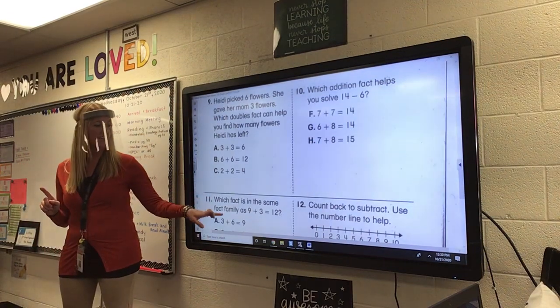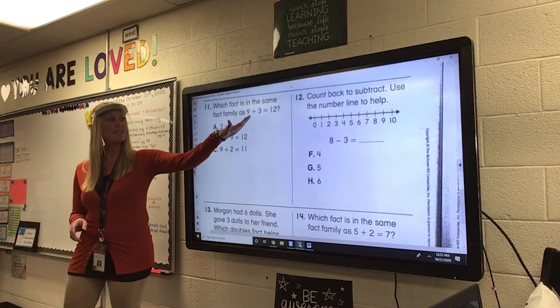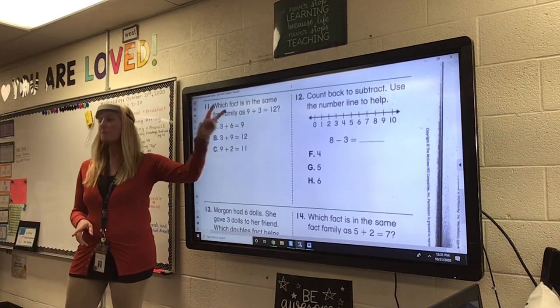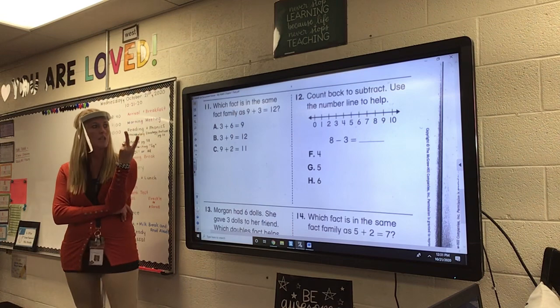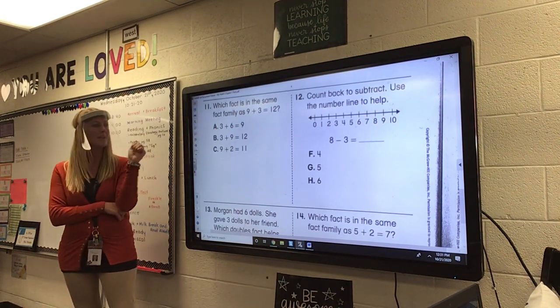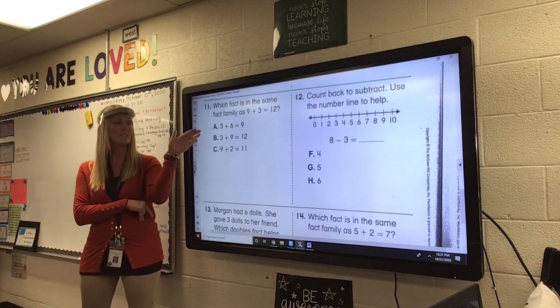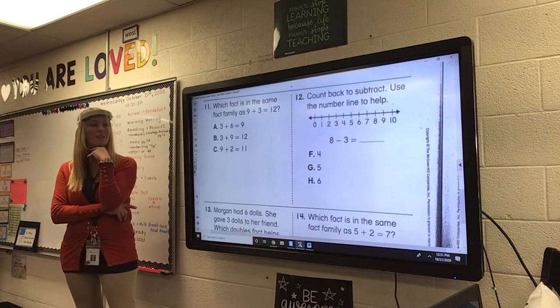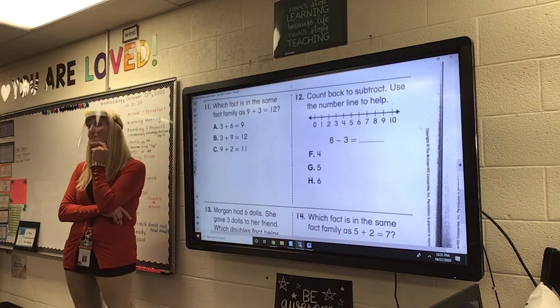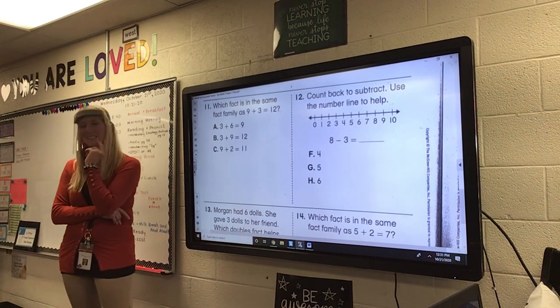Number eleven. Which fact is the same fact family as 9 plus 3 equals 12? I'm going to switch around my brother and sister. Is it A, 3 plus 6 equals 9? Is it B, 3 plus 9 equals 12? Or is it C, 9 plus 2 equals 11? This one's easy — it pretty much tells us.